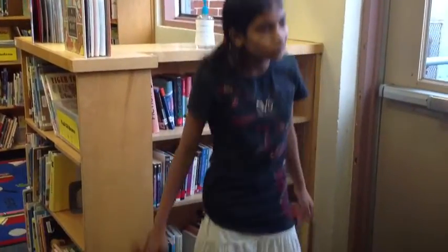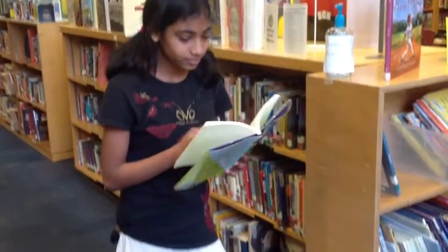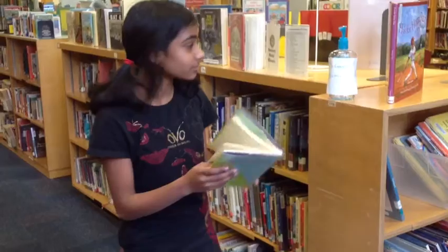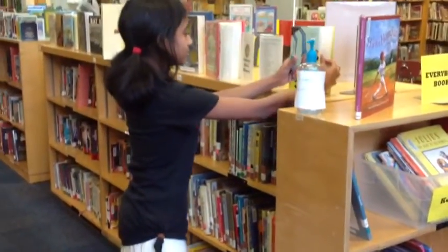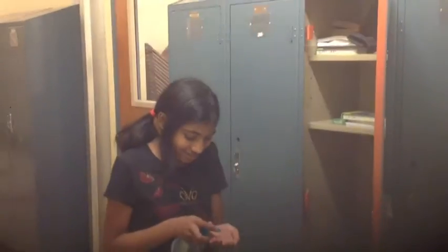Dr. German's Bacteria Control has a beautiful scent and has no toxic fumes whatsoever. Dr. German's Bacteria Control is great for reading books so you don't get germs on anything. And it works up to 12 hours, keeping all germs away from your clean hands. Schools are full of germs, and Dr. German's Bacteria Control keeps all germs away when you're at school.